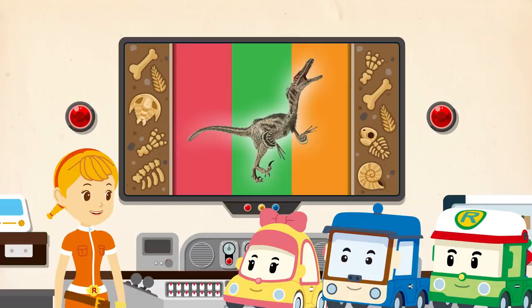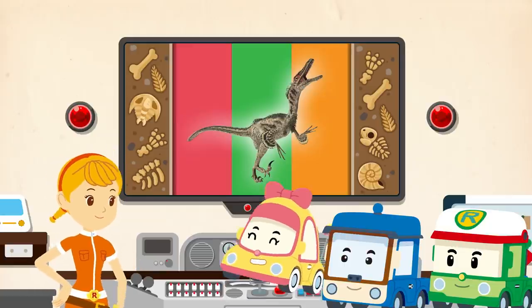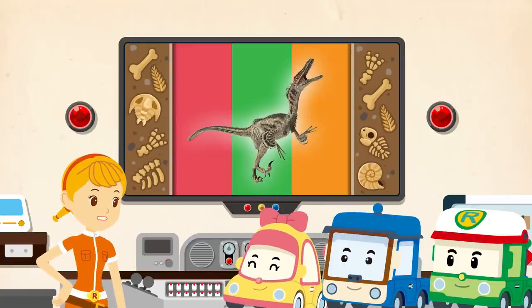Friends, did you enjoy exploring dinosaurs today? Yes! I want to know more! Welcome to your next expedition! Today's dinosaur exploration ends here! Bye!